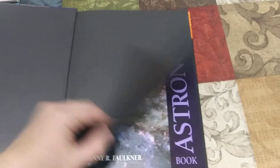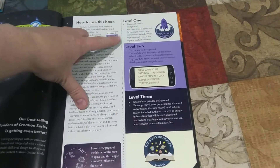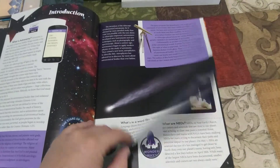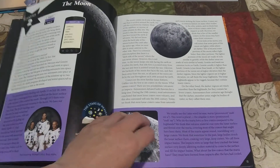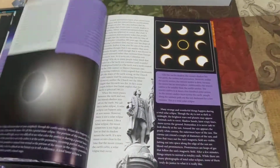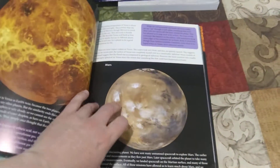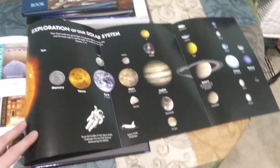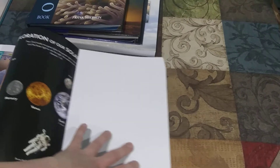Next is the Astronomy book. Level one reading is white, level two is light purple, and level three is almost a navy color. Each level gives students just the right amount of information — not too much, not overwhelming. Beautiful pictures throughout. In the back there's another poster — this one is the solar system. You could pull these out and hang them on your schoolroom wall.